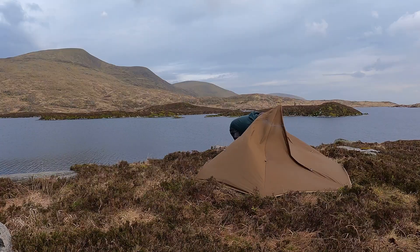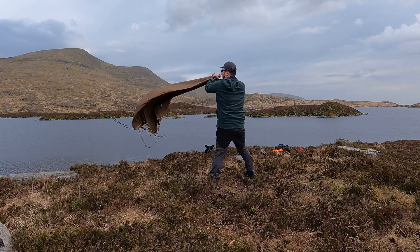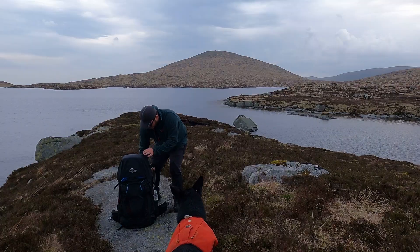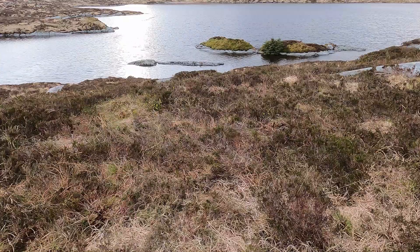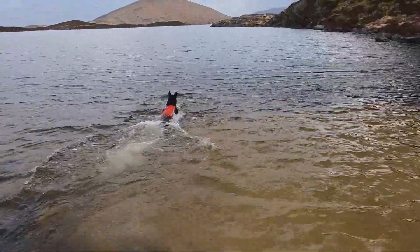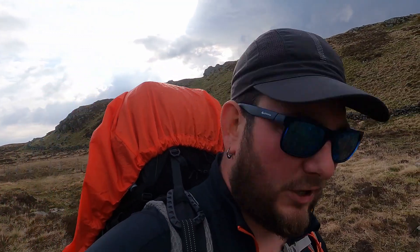I've decided to strike camp just now while the weather's dry, given that the forecast had rain coming in early — I don't really want to get caught in any rain. Leave No Trace has been applied. So far I'm really impressed with these Salomon boots. I have put them through hell on this trip, especially in the land around the loch. It's been a boggy nightmare for them, and yet my feet are still dry.